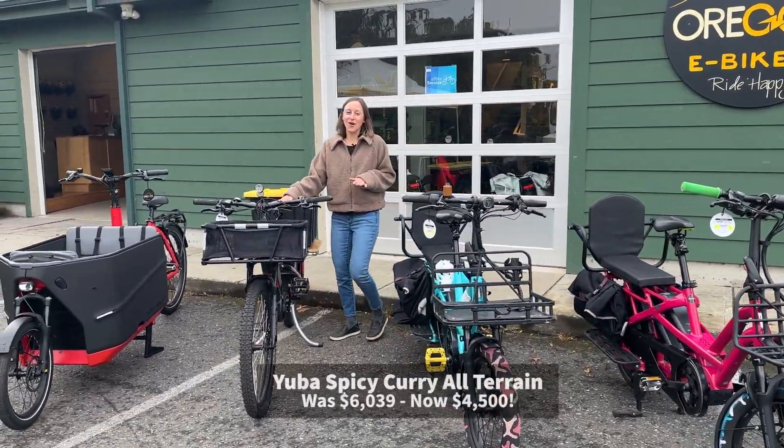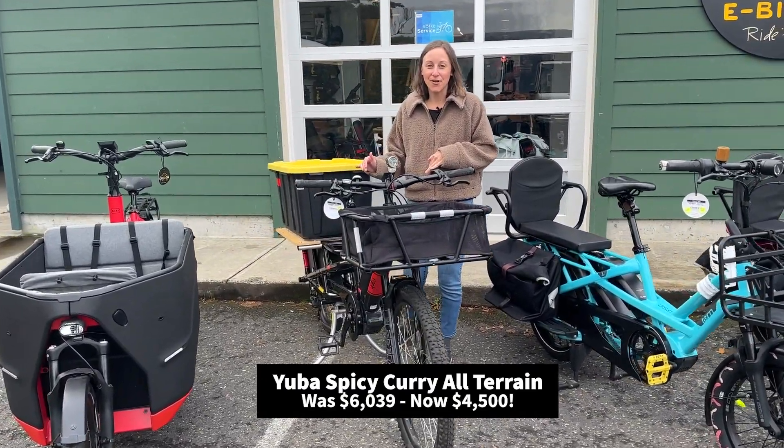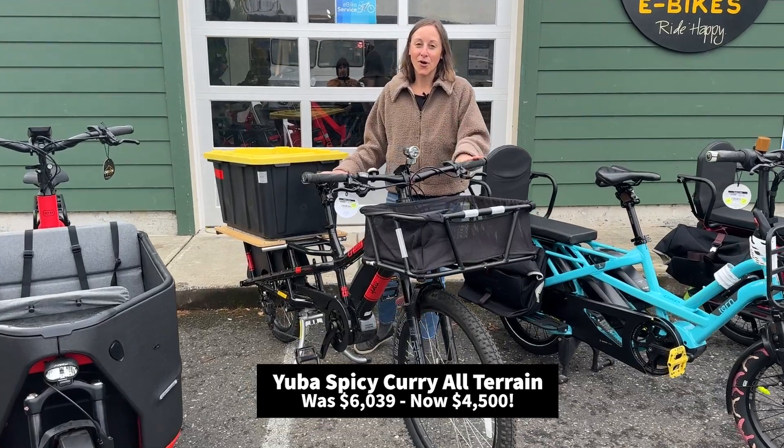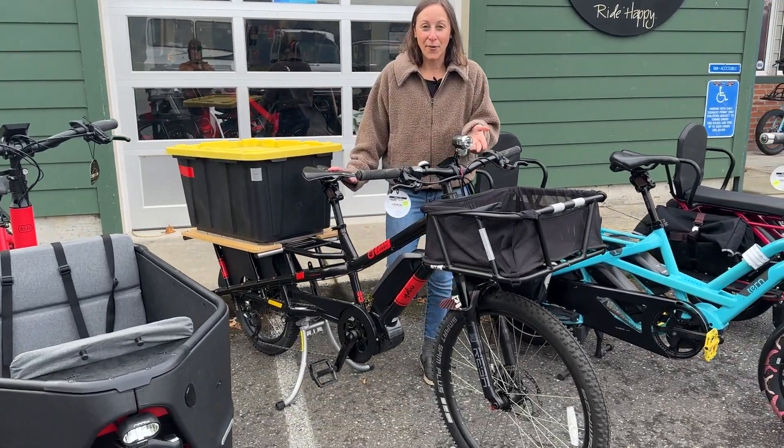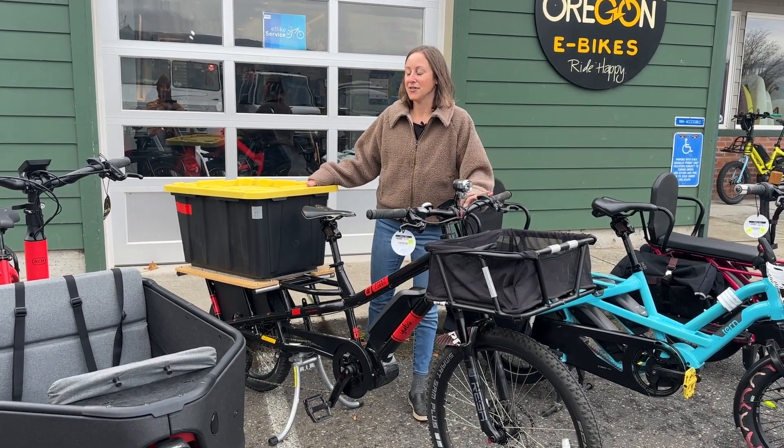This one — the Spicy Curry All-Terrain — you cannot go wrong. It's the only one with the Bosch speed motor in this lineup, so this bad boy can go up to 28 miles per hour on or off-road. Really take it wherever you want. Some nice accessories already installed as well.